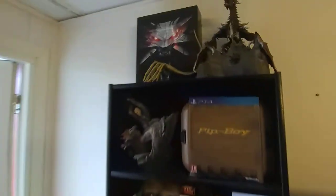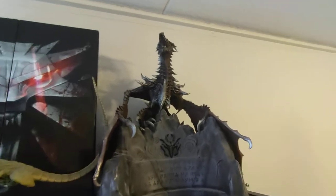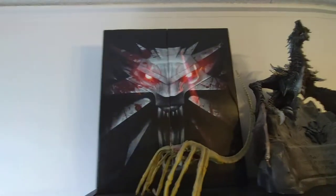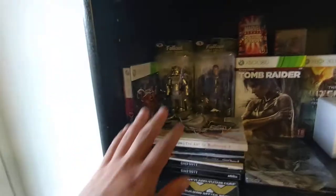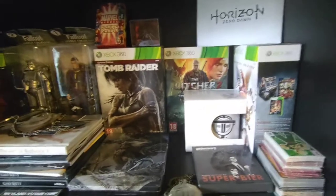So we got some more Full Metal Alchemist, some more Attack on Titan, and the South Park crew back there. Oh, and Seven Deadly Sins right there. Then we got the special collector's edition for Skyrim and Witcher 3 — came with this. We got the Pip-Boy edition of Fallout 4 and a bunch more stuff — too many to even go through all of them.